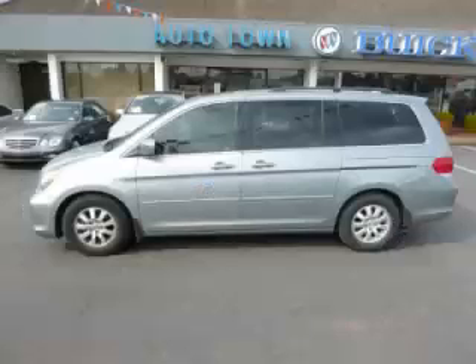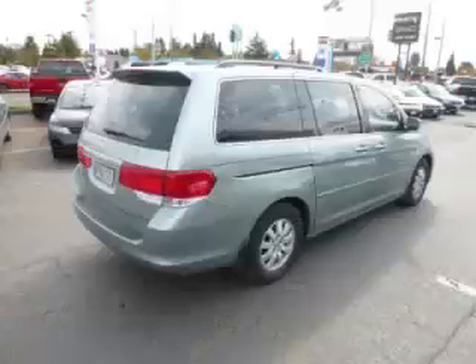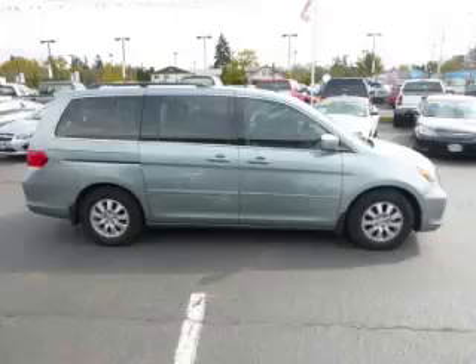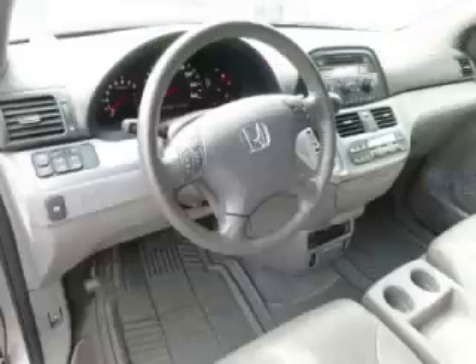This is a 2008 Honda Odyssey XL with DVD rear entertainment system, with fewer than 23,000 miles. This Honda stands out with top-tier comfort and convenience equipment, reliability, and a 3.5-liter V6 engine.